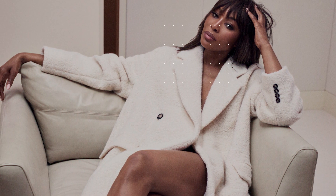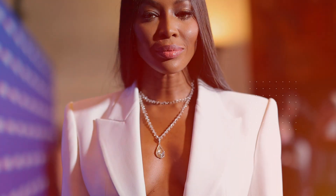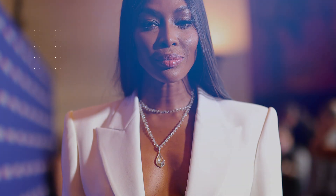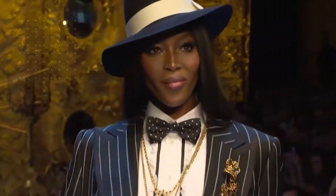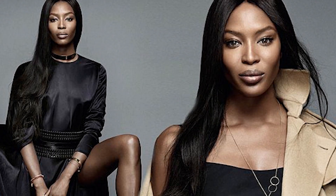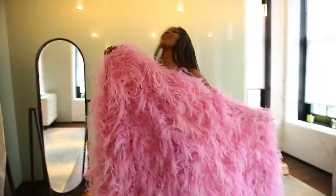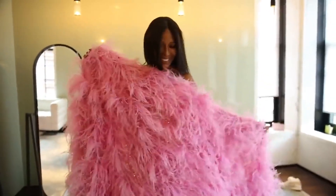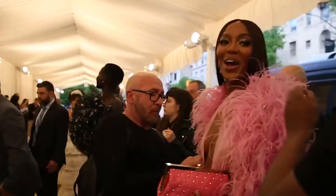Naomi believes that no matter your age, you should maintain your skin's elasticity and hydration for a flawless complexion by following a thorough skincare routine. When it comes to her shower routine, Campbell opts for simplicity and gentleness, wholeheartedly embracing the use of baby soap since she is not a big fan of perfumed shower gels. Naomi's commitment to maintaining a youthful glow goes beyond her skincare routine. She doesn't sleep in rooms with air conditioning, believing it can contribute to wrinkles as it lowers humidity and creates a drier environment.